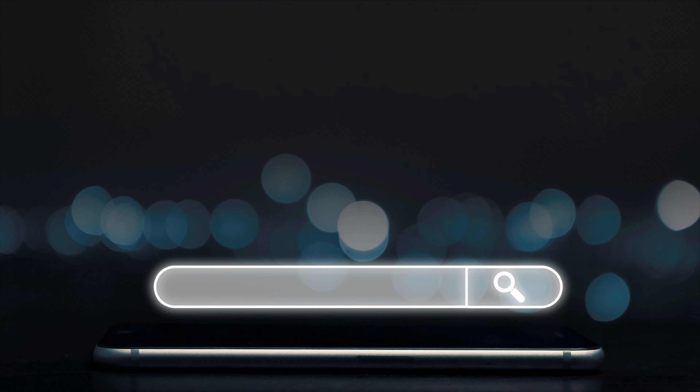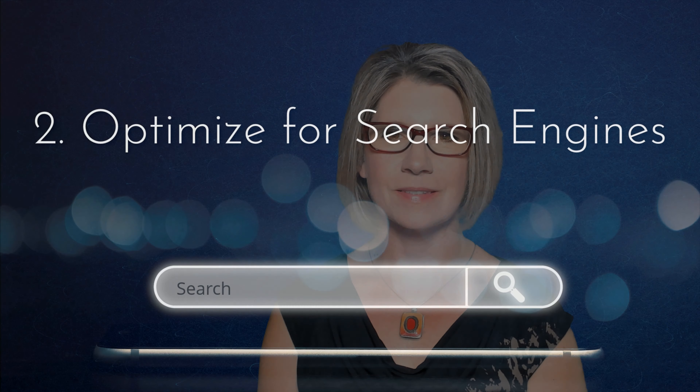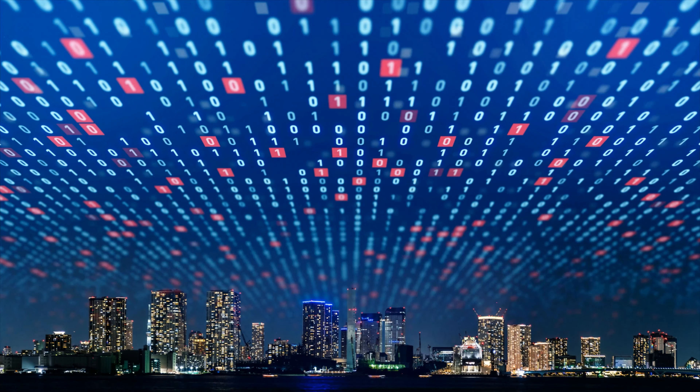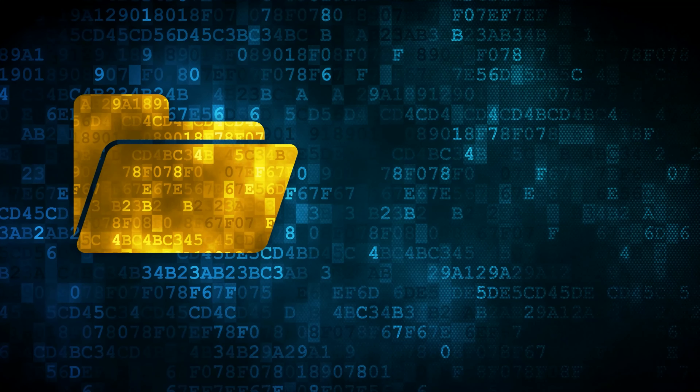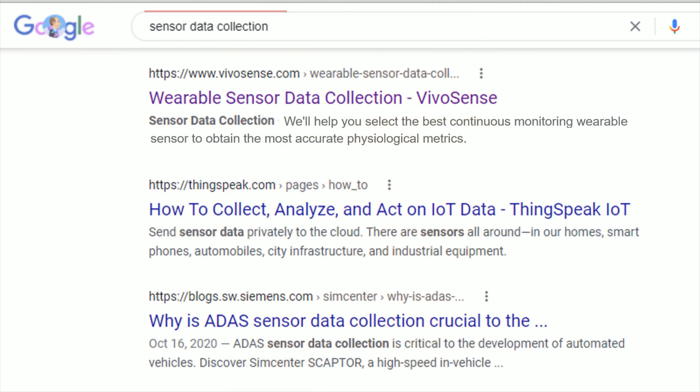Website basic number two: optimized for search engines. Ideally, if a person searches the web for words or phrases relevant to your business or industry, they'll find you. The trick is to allow your target audience to discover you in the unimaginable amount of data available on the web. On-page search engine optimization is a basic requirement that allows search engines to read your website and index the pages appropriately. Without on-page SEO, your site will be indexed for the wrong terms or not at all, inhibiting your ability to show up on search engine results pages.